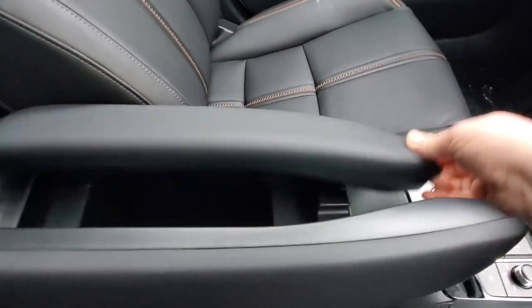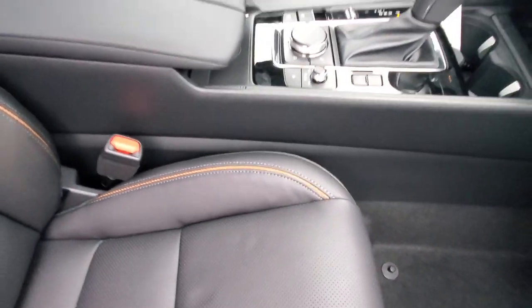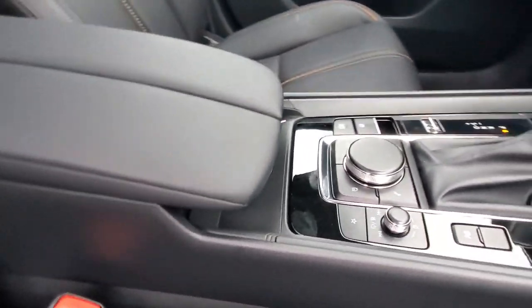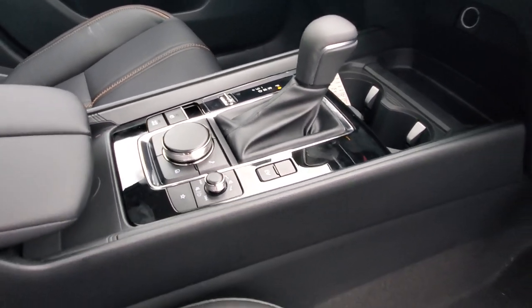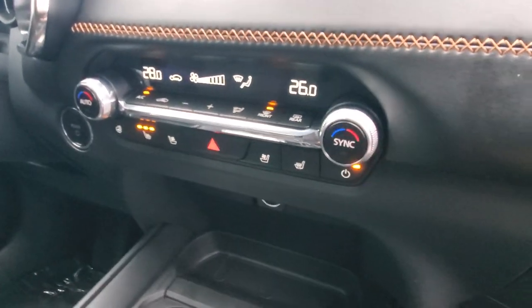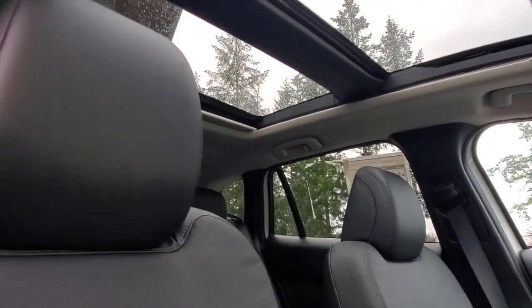Having owned a CX-50 myself, I have to say it's very comfortable. Underneath the armrest is a wireless charging system. There's your HMI commander, which works like a mouse for the screen up top. You've got an automatic transmission with sport mode and multiple drive modes for off-roading or more aggressive driving, heated and ventilated seats, dual-zone climate control, and lots of extra light coming in from that big panoramic roof.